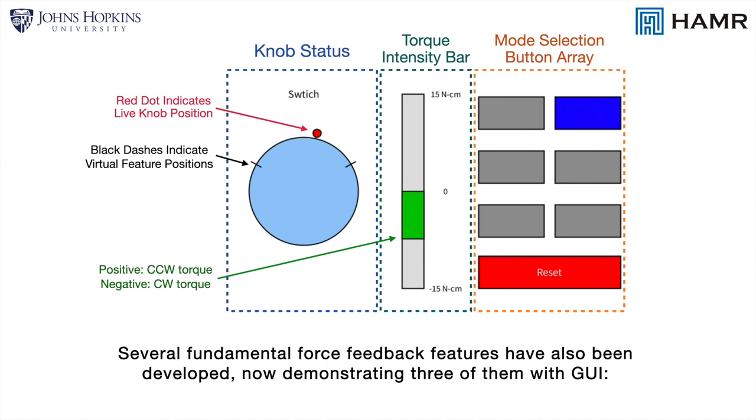Several fundamental force feedback features have also been developed, now demonstrating three of them with a GUI.